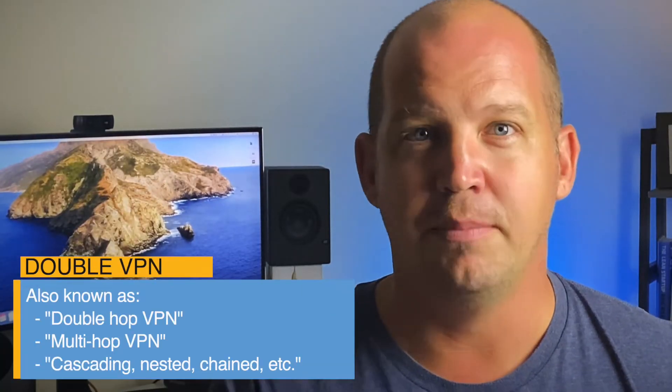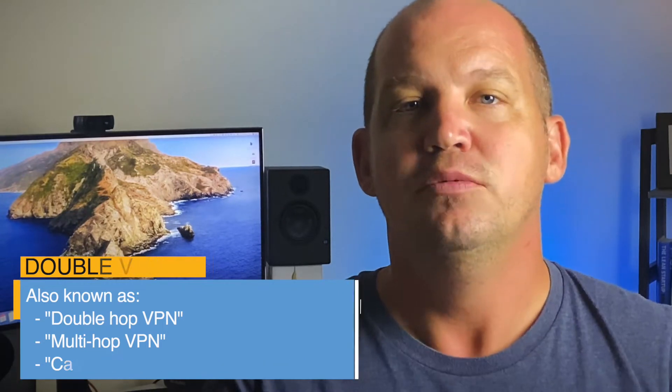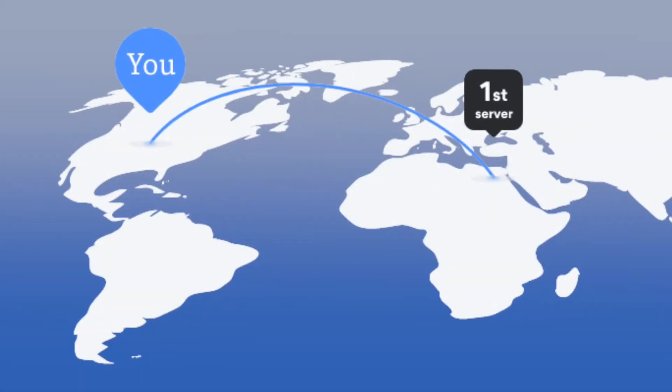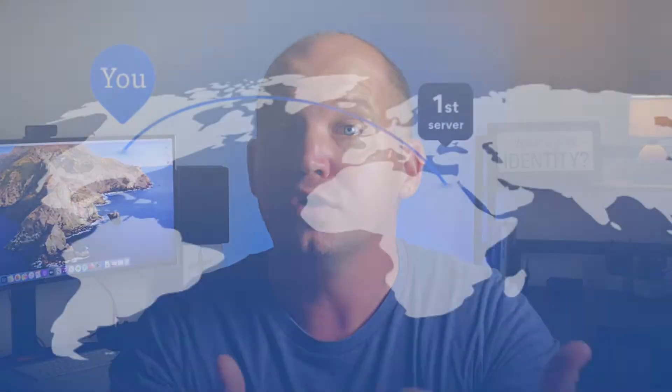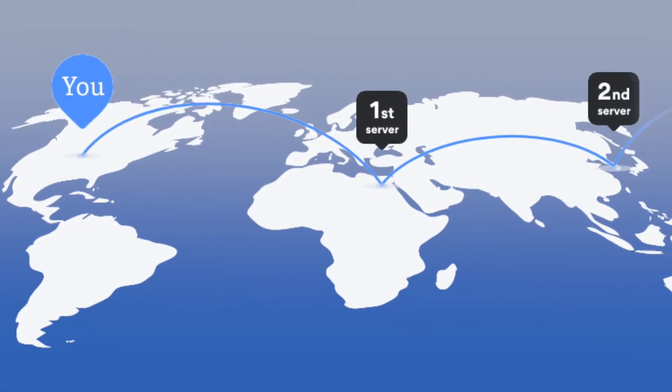Double VPN — which has been called double hop, multi hop, cascading, nested, chained, whatever you call it — the basic premise is that you're adding additional privacy and security by running a second, third, fourth, or if you're truly paranoid, even more layers of encryption on your internet connection. Normally, a VPN is a connection between your device — a computer, a tablet, or your mobile phone — and another server, such as your office server or a commercial VPN server in another country. A double VPN goes a step further by adding yet another VPN server connection to the mix, hiding both the original source of the connection from the second VPN server and the final destination from the first VPN server. It's redundant security in the event that one of the servers or encryption protocols is somehow compromised.